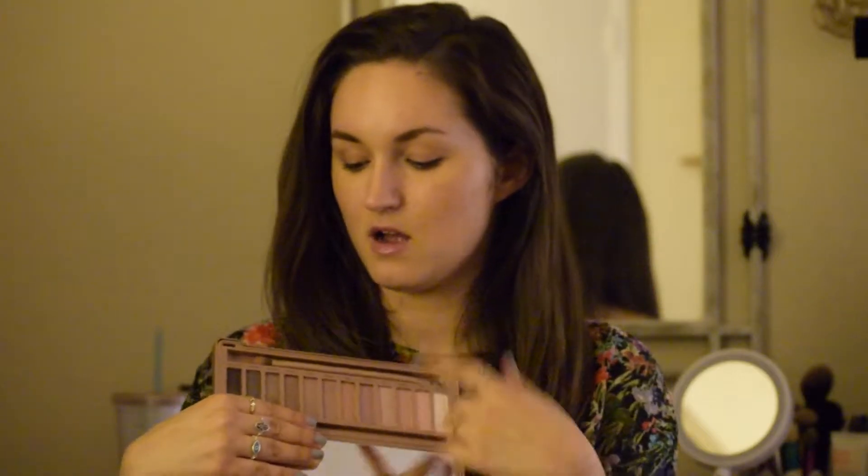I don't have the Smoke, but I do own the Naked original, Naked 2, and Naked 3. I will say that the Naked 1 and the Naked 3 are the ones I use the most — I didn't really use the 2 that much. The Naked 3 I really loved because it's so different from the Naked 1 and 2. It's got more mauve-y shades throughout, and that's what I really liked about it. It's unique and it's nothing like the first two.